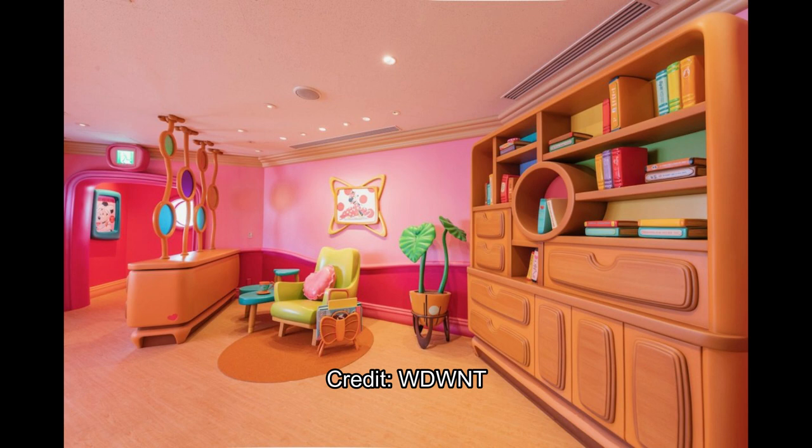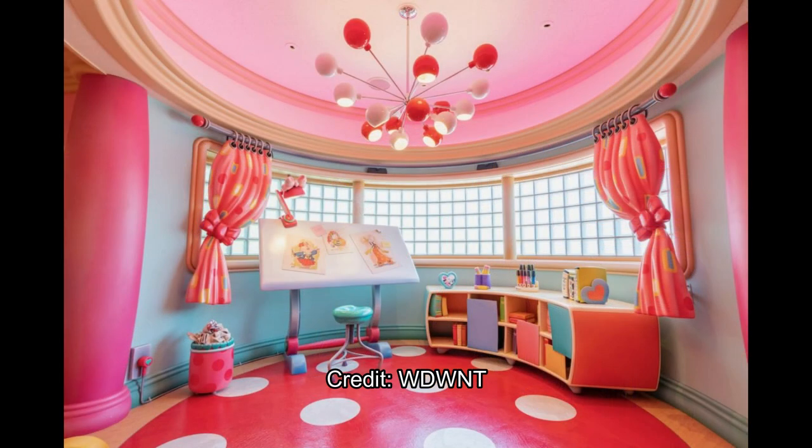Moving to the next room, this is where it looks like she's able to style people themselves — guests sit in that chair, look in the mirror, and get styled. There's also a massive bookshelf, which is great, showing that Minnie reads a lot. Back in the style room, I'm not sure if that dresser section was part of the style room or something different.